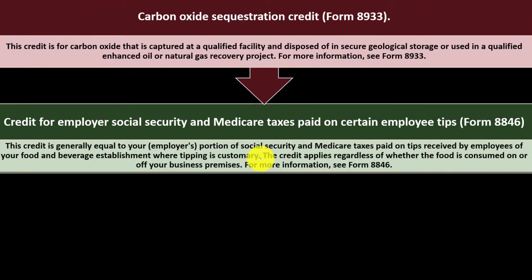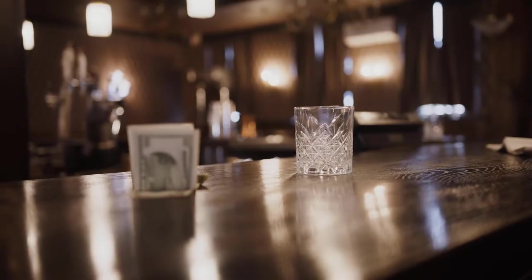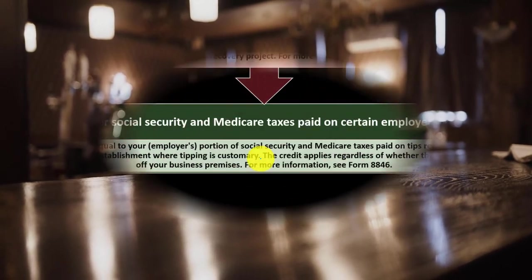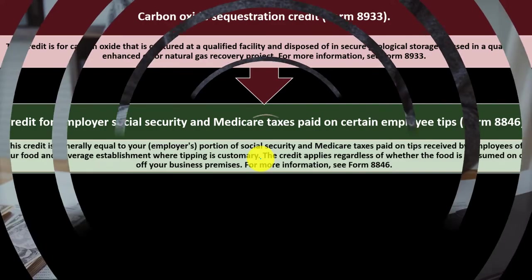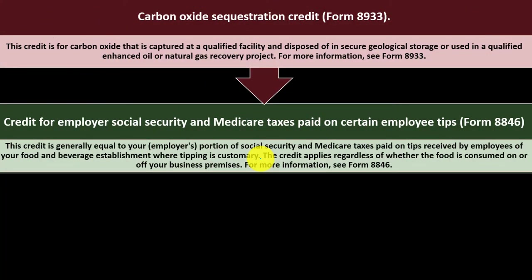It used to be that when you tipped someone, you paid cash and it went in their pocket. But now they want tips reported, and one way to accomplish this is to require the employer to report the tips. Once reported, the question of Social Security or payroll taxes comes into play. The credit applies regardless of whether the food is consumed on or off your business premises. For more information, see Form 8846.